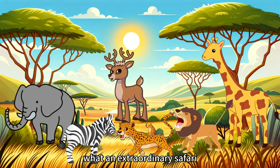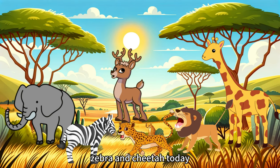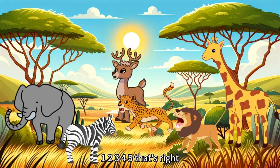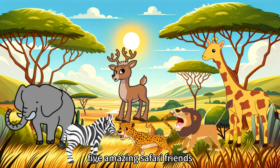What an extraordinary safari! We've encountered the giraffe, lion, monkey, zebra, and cheetah today! Can you remember them all? Let's count them to make sure: 1, 2, 3, 4, 5. That's right — 5 amazing safari friends!